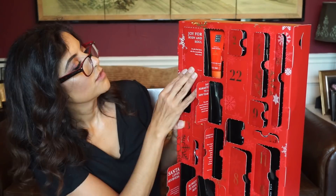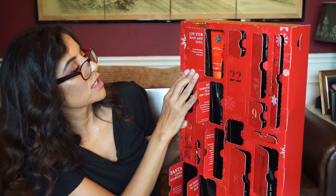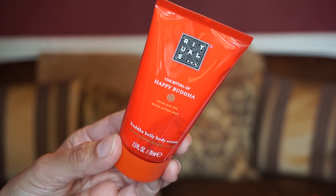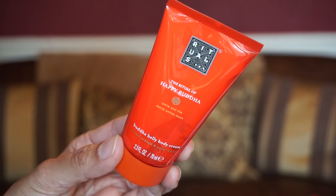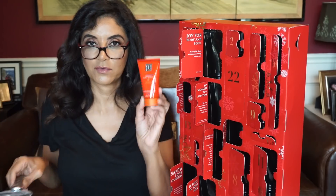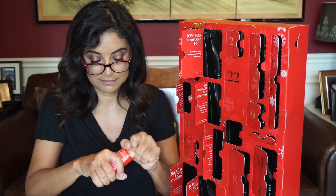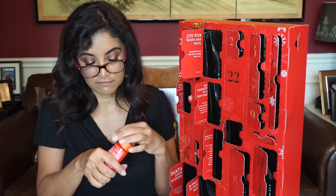Number twenty is up here. 'Joy for body and soul — be jolly like Santa with this nourishing body cream.' Buddha belly body cream — this is sweet orange and cedar wood. This one smells good — it smells like the soap. Very woodsy.